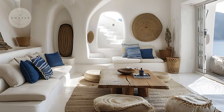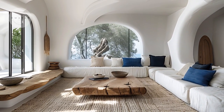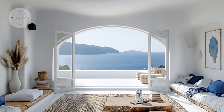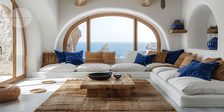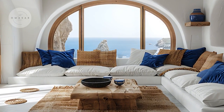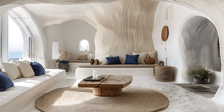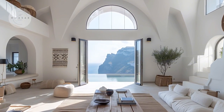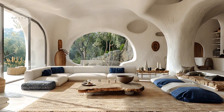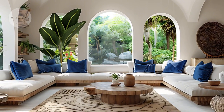Large windows and sliding glass doors open up to a beautifully designed patio or courtyard, allowing natural light to flood the interior and creating a smooth transition between the indoor and outdoor environments. This integration not only enhances the serene and inviting atmosphere of the living room, but also provides stunning views of the surrounding landscape. The connection to the outdoors amplifies the sense of space and tranquility, making it a perfect setting for both relaxation and entertaining guests.